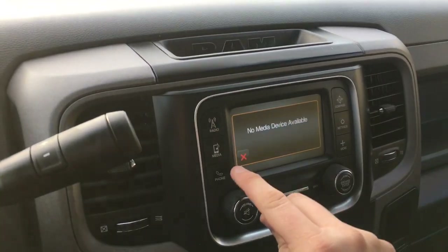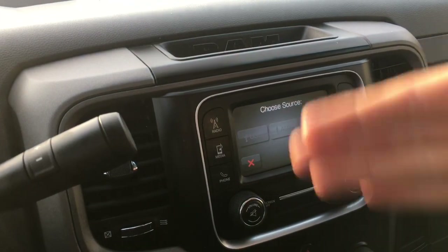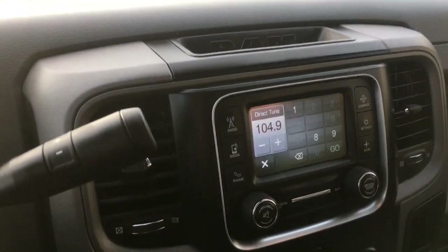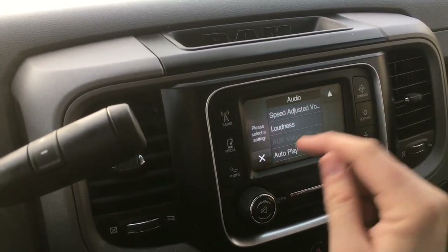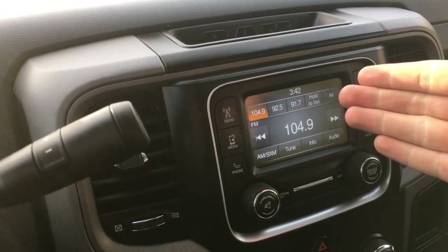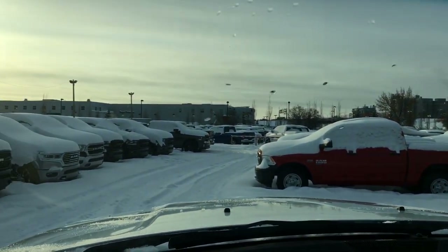Under media, if you have something plugged into the USB port, the auxiliary port, or connected via Bluetooth, you can choose which source you want to listen to. The radio section takes you back to presets — you can save many different presets and direct-tune to a specific station. You can easily adjust audio settings here and turn off the screen; just touch it and it comes back on. There's a tuning knob, selection button, back button, and a volume knob.